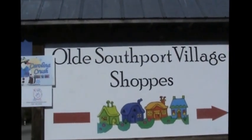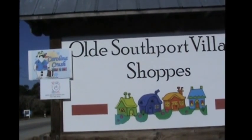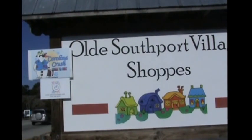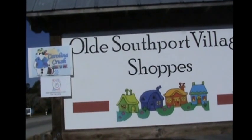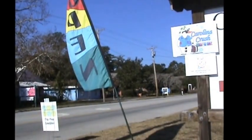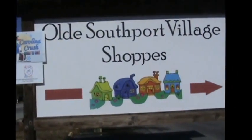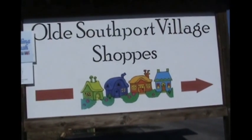Some of the stores listed on this sign out front are Carolina Crush Water Ice and Whiny Bears. We also have a great bakery called Flip Flop Bakery. Come with me to the Old Southport Village Shops.